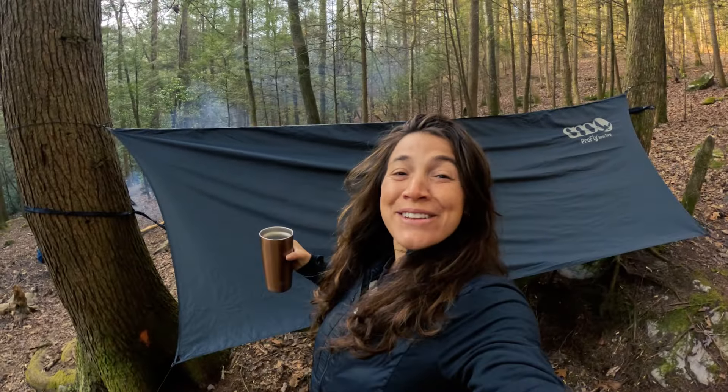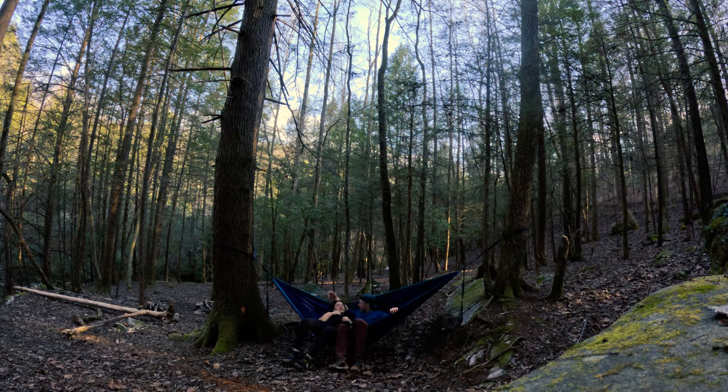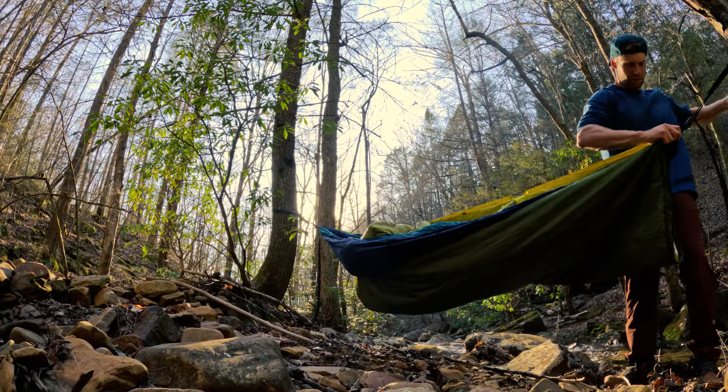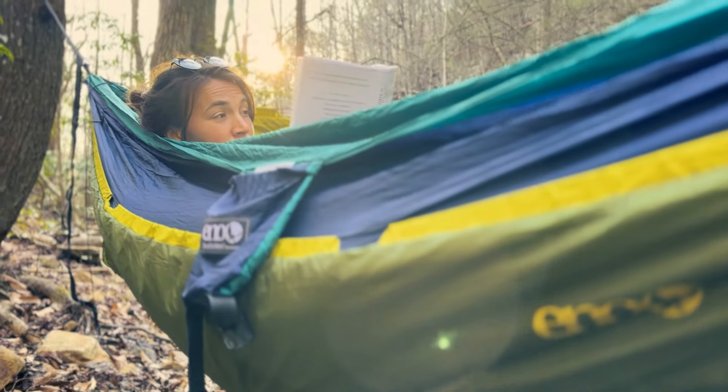Good morning everyone, this is Emily from Great Family Adventure. Today I am talking to you guys from the middle of the woods. Last night I did my first ever hammock camping experience and I wanted to walk you guys through this setup and my overall first impressions of sleeping here in the woods in a hammock. Ready? Let's go.